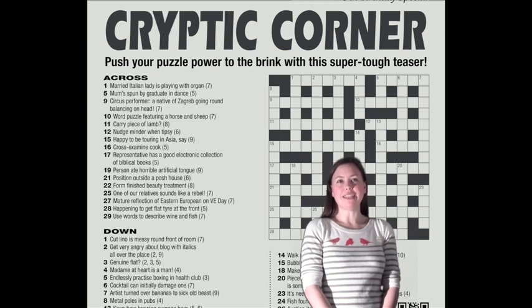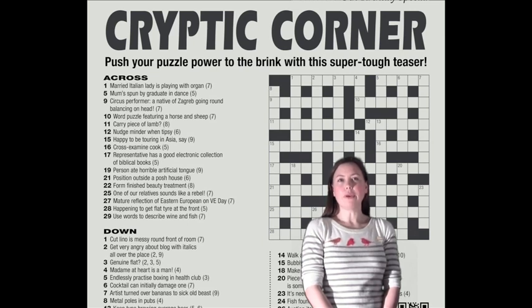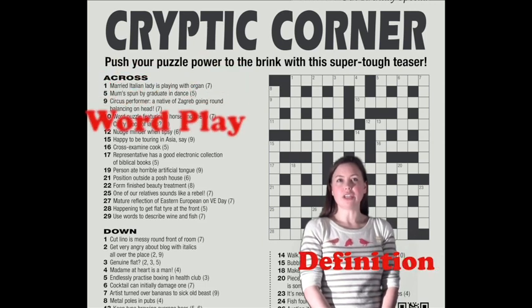There are lots of different cryptic techniques, but the real trick is to resist the temptation to take the clue at its face value. Most cryptic clues can be split into two distinct parts: the definition and the wordplay.